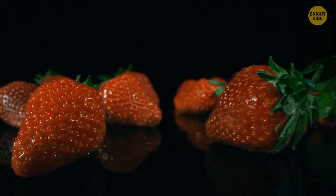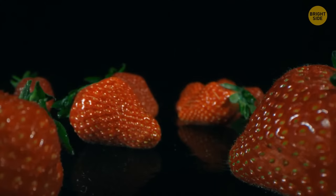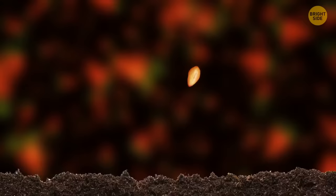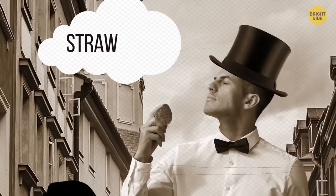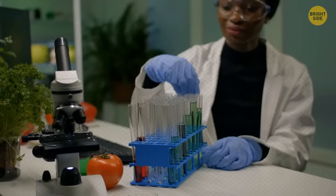Strawberries aren't even considered a berry and are more of a false fruit, further identified as a multiple fruit. What we believe are the tiny little brown or white things are seeds, but they're actually individual fruits attached to its flesh. The confusion began hundreds of years ago when it was first named, long before botanists were even around to help clarify this mistake.